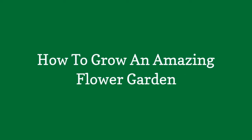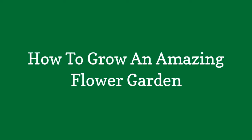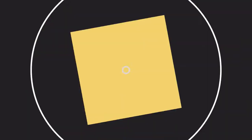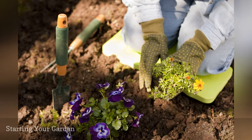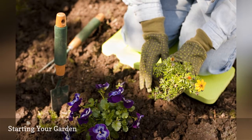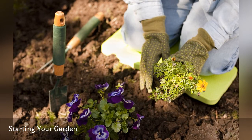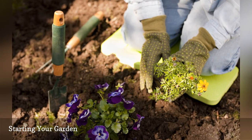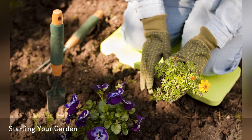How to Grow an Amazing Flower Garden. Gardens should start with good soil, but most of us don't have the patience for that. It is essential, though, because that soil is what your flowers need to be healthy. Start with a soil test in your chosen area, as soil that leans acidic or alkaline may need to be amended for what you want to put there.